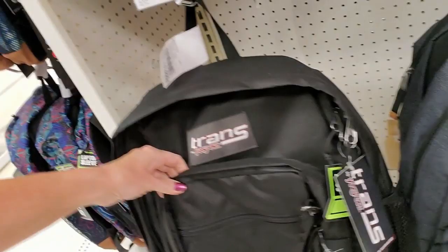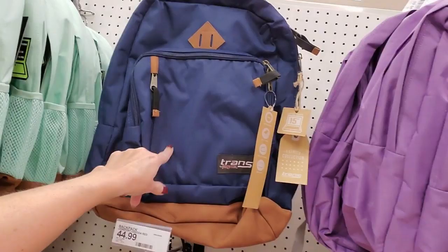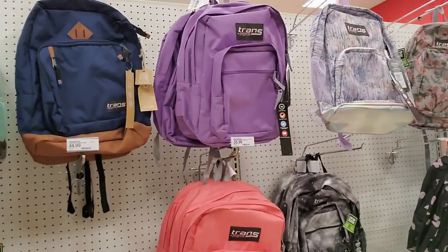There's a charcoal gray, a black, and a mustard color. If I were still in school, I would probably just go for a solid color — the other ones are cool, but if I were really picking for school, I'd probably go with that one.